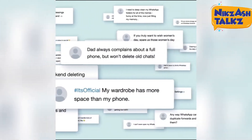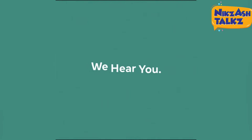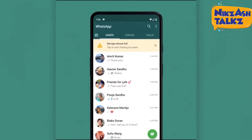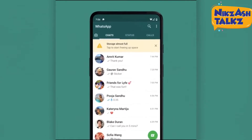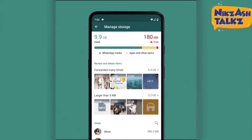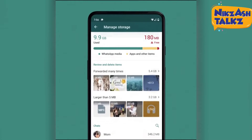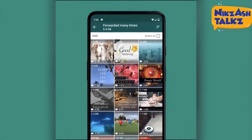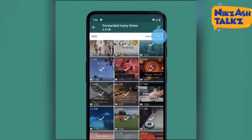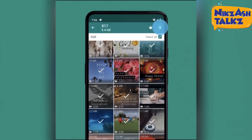So how will WhatsApp solve this issue for users? This is a preview released by WhatsApp for the new tool. WhatsApp has redesigned its storage management tool, making it easier for users to find and delete files that are taking up too much space on the phone. The new tool will be rolling out to users worldwide this week and will be available in the app by heading to Settings > Storage and Data > Manage Storage.